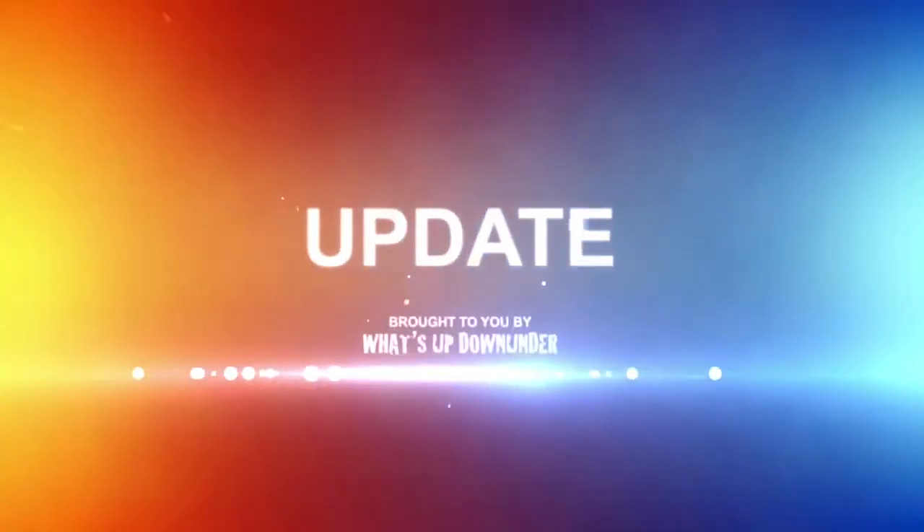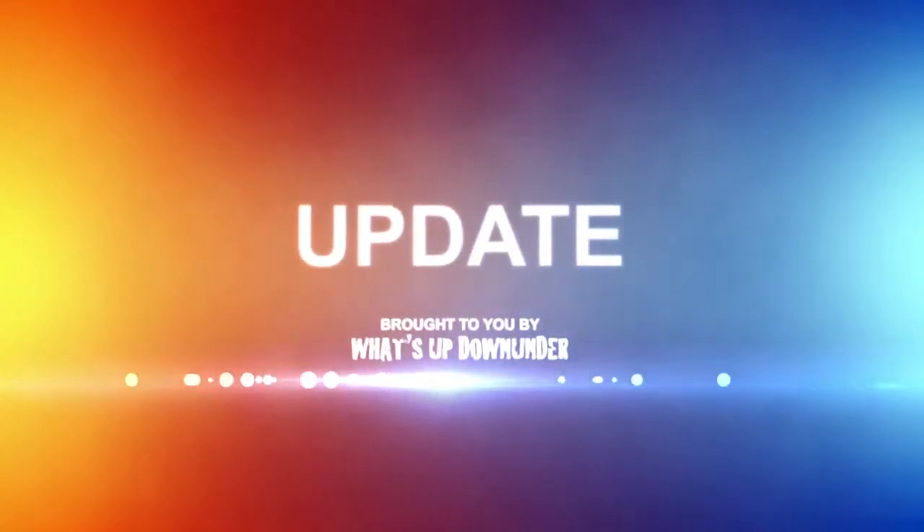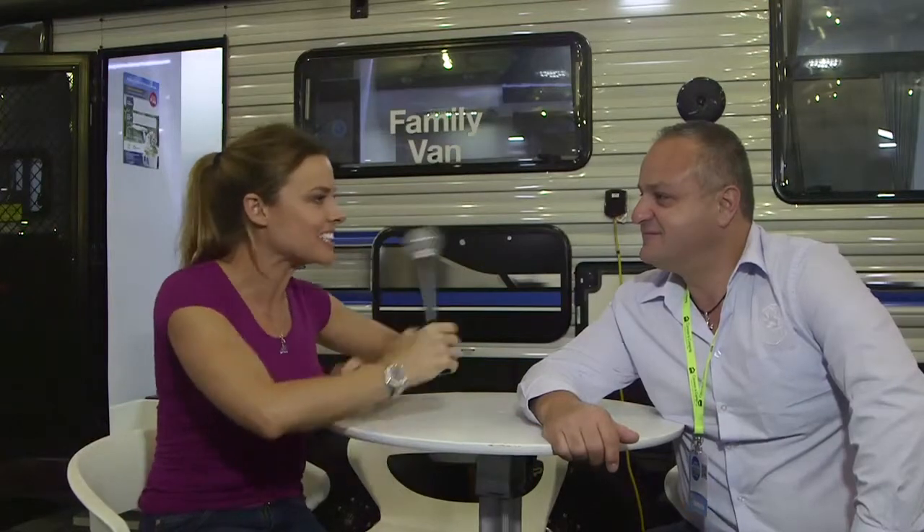This is a caravan industry news update brought to you by What's Up Down Under. We're here at Rose Hill with Billy from Royal Flair. Billy, this is a beautiful family van — tell me all about it.